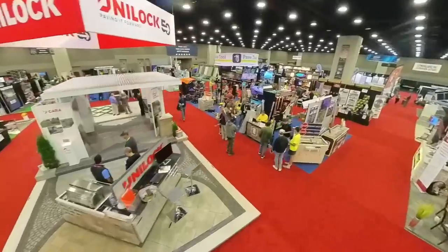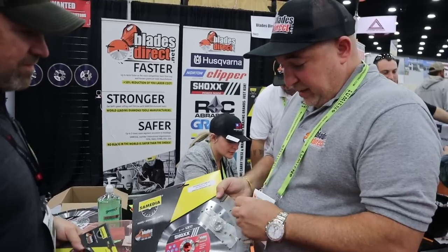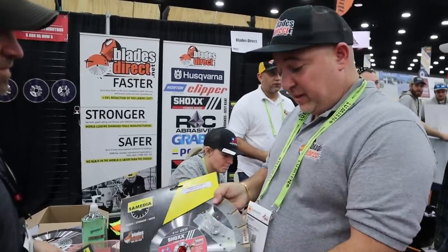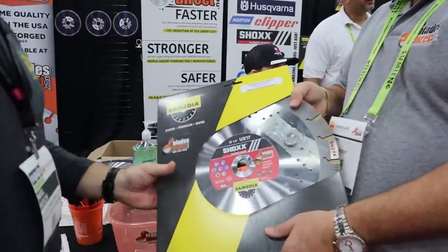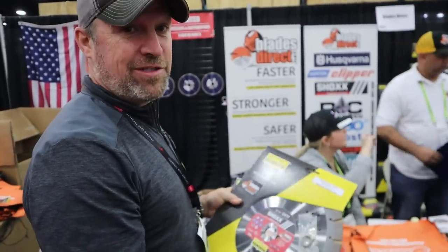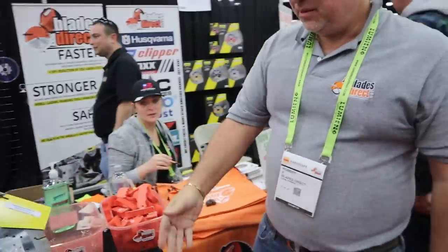This right here is the UX-17 blade — probably the single greatest 14-inch blade on the market today. It has a huge 17-millimeter segment, available at Blades Direct, and it cuts everything from concrete and reinforced concrete rebar through granite and river rock. It'll last forever and cut faster than any diamond blade in the world — they guarantee it. I've got a few projects where I need to cut some concrete, so this will be really handy.